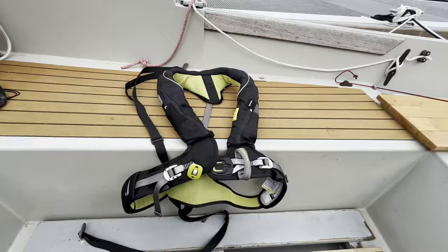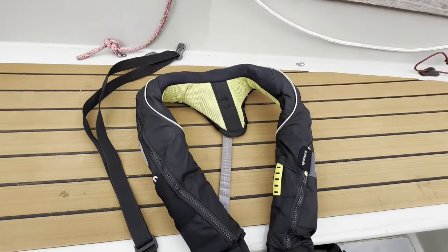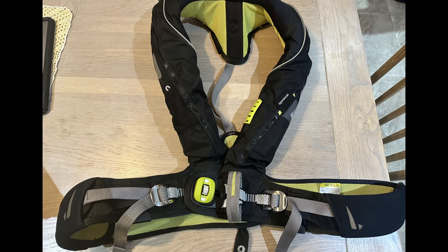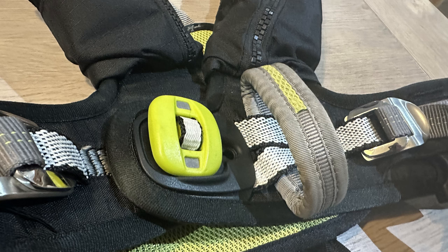When I'm sailing alone, the rule is that I always wear my life jacket. It's a Spinlock deck vest — really compact, very comfortable. It has a spray hood, a light, and a knife. These deck vests are also integral harnesses and have a safety loop on the front.